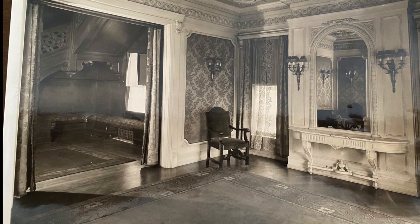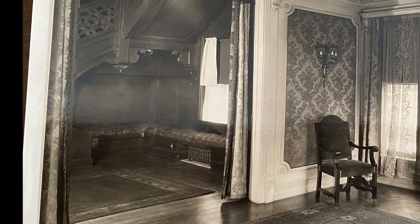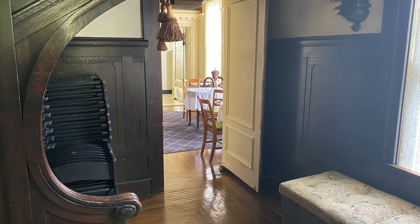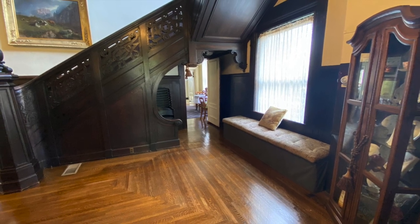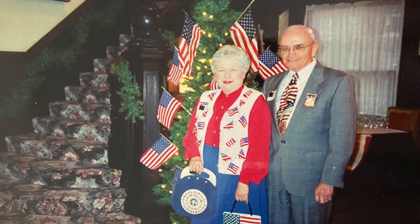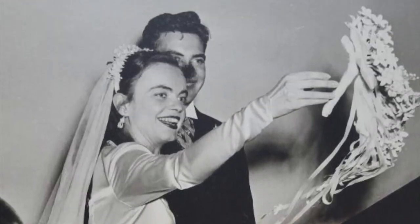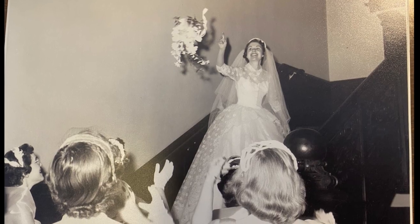Originally, the nook wrapped around the corner underneath the staircase and served as a cozy gathering space. A swinging kitchen door was added in the mid-1920s when the tea room was opened, though the north wall section of the nook still remains today. The grand staircase is one of the most photographed elements of the Propyleum — the perfect spot for wedding photos, a backdrop for cake cutting, and even a bouquet toss.